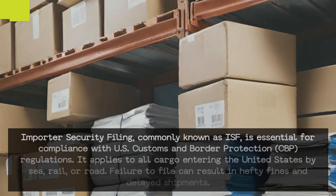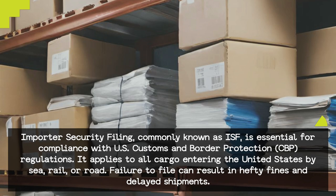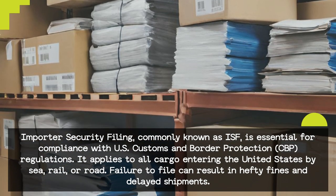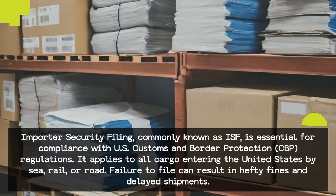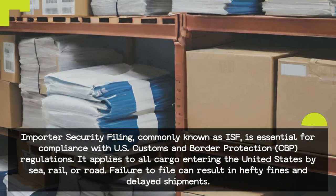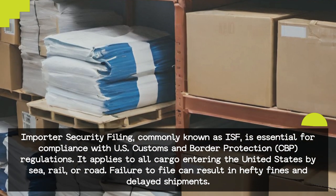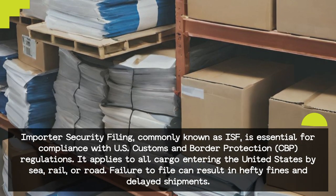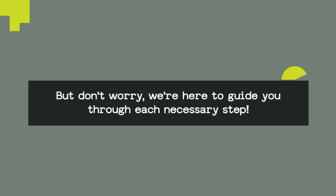Importer Security Filing, commonly known as ISF, is essential for compliance with U.S. Customs and Border Protection regulations. It applies to all cargo entering the United States by sea, rail, or road. Failure to file can result in hefty fines and delayed shipments. But don't worry, we're here to guide you through each necessary step.